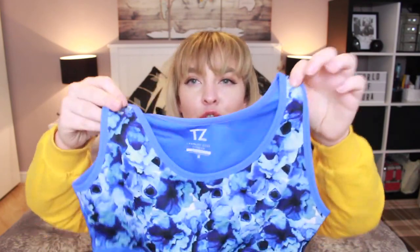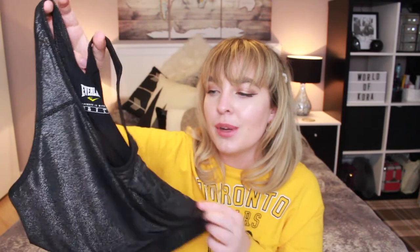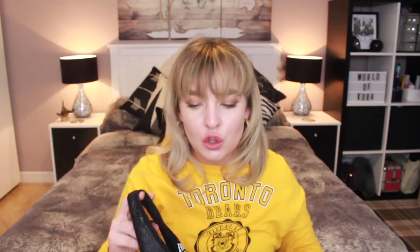The next two are sports bras. He kindly bought me this blue floral crop top which is going to be perfect to wear underneath my top. This next one is a glittery version and I absolutely love this — it's so pretty and just adds a little bit of glam to my gym wardrobe.